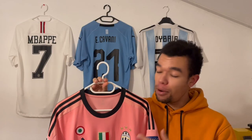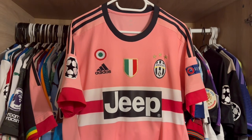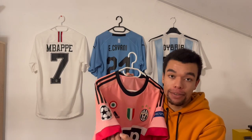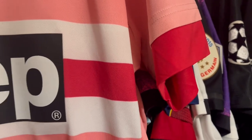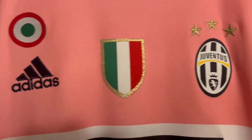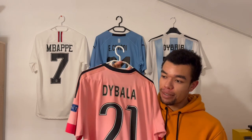Shirt number seven is the Juventus 15/16 away shirt. This shirt became very popular after Drake posted a picture on Instagram wearing it. I really like pink shirts, and the colors on this shirt are so eye-catching — it's all pink with some nice flat details on the shoulders. If you look closely, the sleeve cups have the same color as the stripe in the middle of the sponsor. When it comes to patches, this shirt is also very complete — we got the Scudetto and Coppa Italia patch, as well as the Champions League patches on the sleeves.